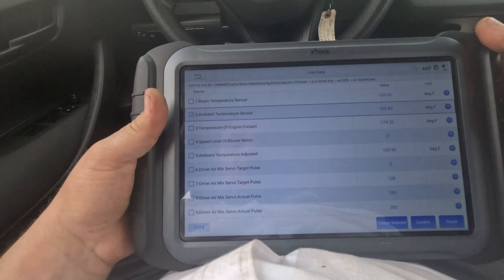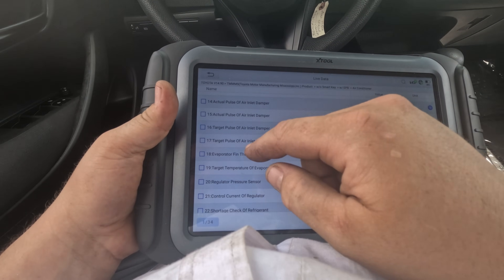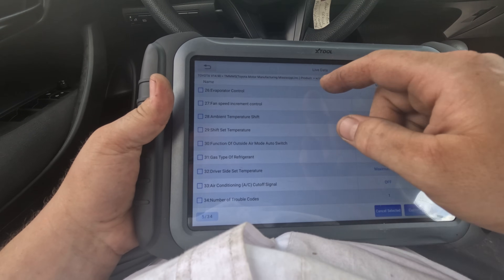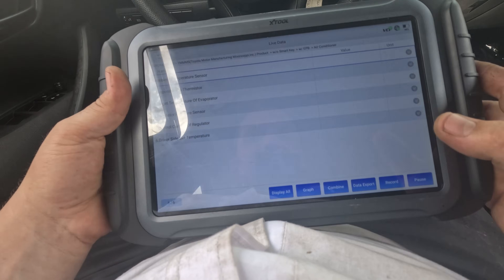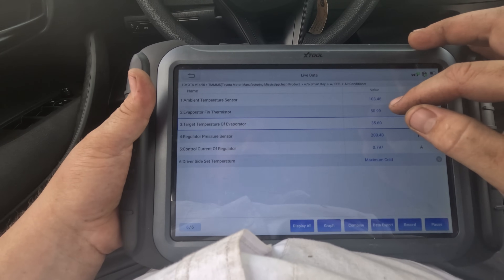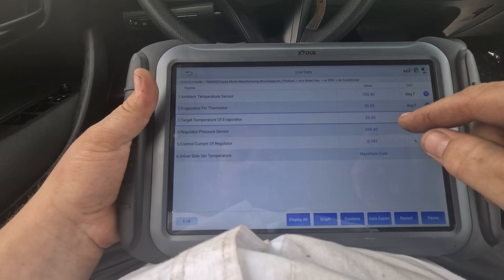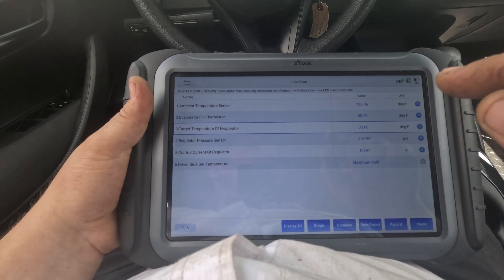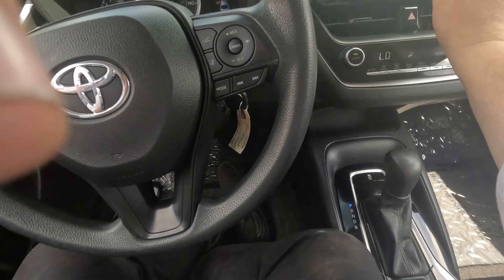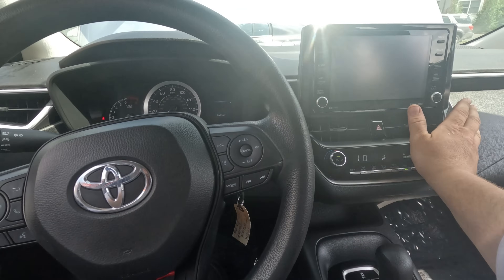My GoPro shut off because it was too hot. The ambient temp is 102-103°F, which makes sense. The evap fin thermistor is at 50, and the target temp is 35. The regulator pressure sensor shows 204 PSI on the high side, and the control current to the regulator is 800 milliamps — that means it's sending current to the compressor solenoid to turn it on. The driver's set temperature is maximum cold. So the AC is actually working — it's likely a blend door issue or synchronization problem, possibly caused by that communication code. It's not that the AC isn't working; it seems like hot air is a blend door issue.